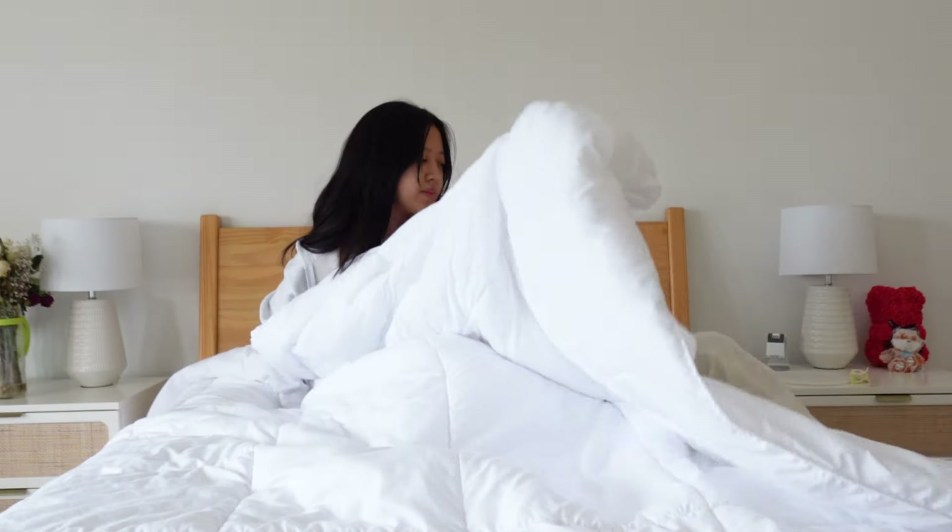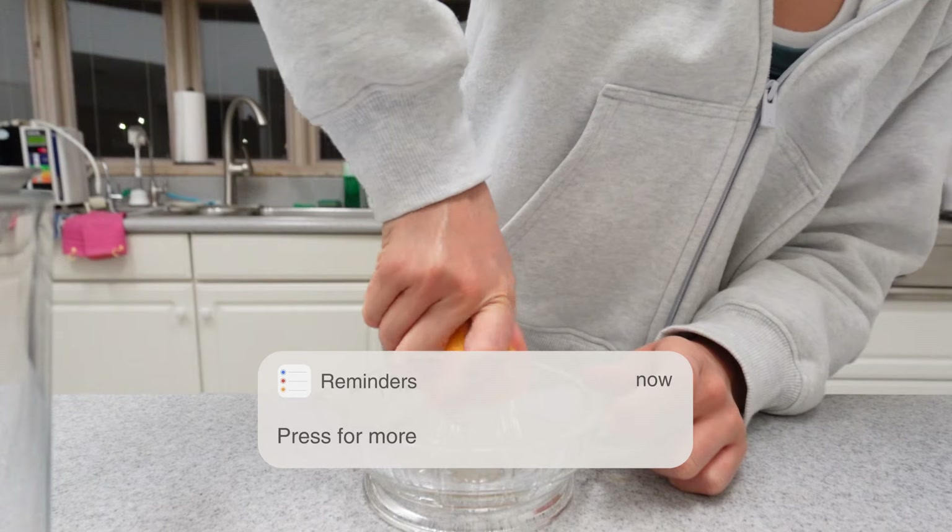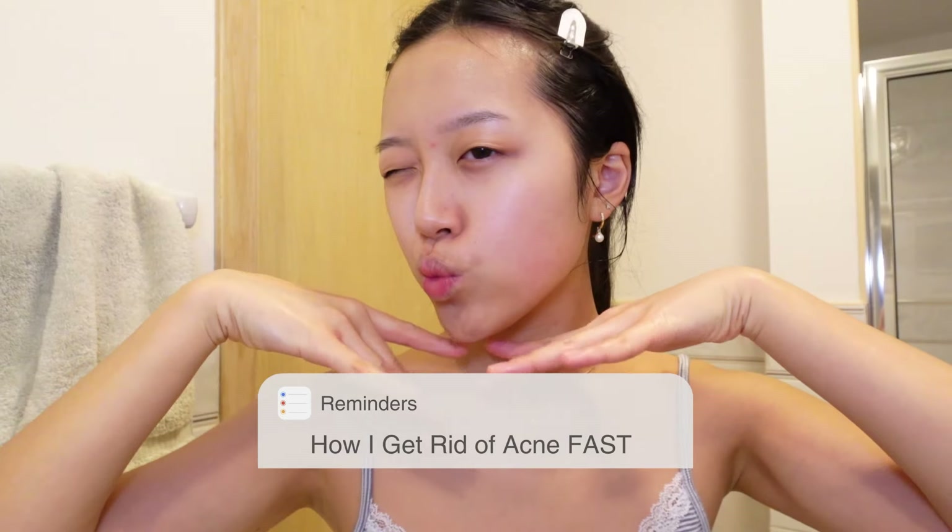I woke up yesterday with a bunch of pimples on my face and I was absolutely horrified. So I'm going to show you guys how I get rid of acne fast.